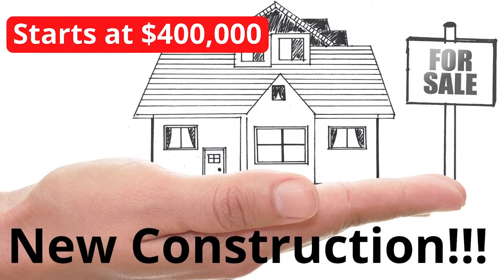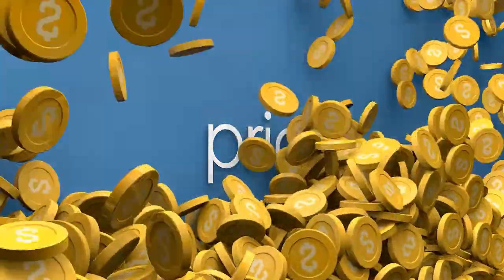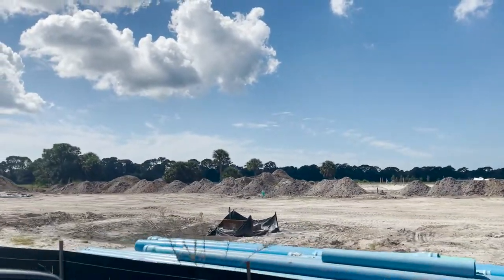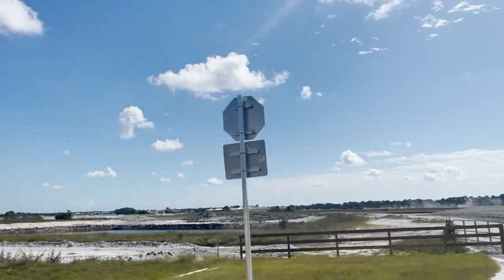Builders get you in the door by advertising a starting entry-level price of, say, $400,000 — but once it's all said and done, that base price quickly rises. Lots all have a premium: some can be as low as $5,000 to $10,000, maybe $20,000 to $30,000, or depending on the neighborhood, as high as $300,000 to $500,000. The lot features are really, really important.